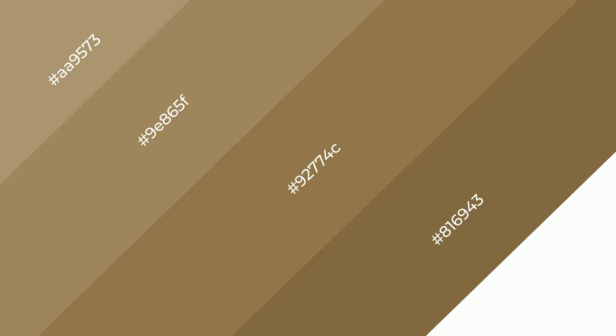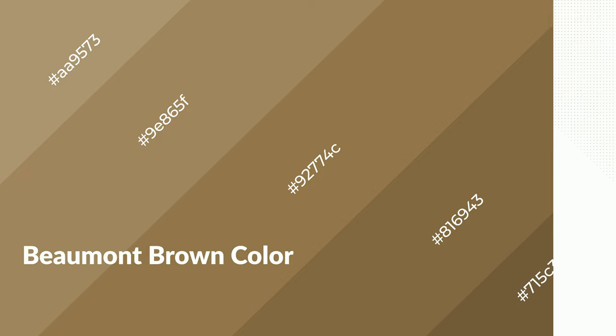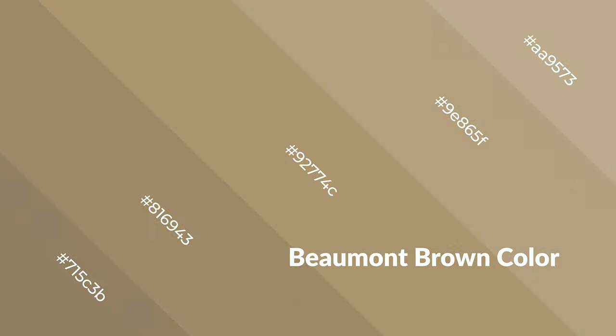To generate shades of a color, we add black to the color. Shades are used in patterns, 3D effects, and layers, and they create depth and drama. Beaumont brown is a warm color that emits cozier and active emotions. Warm colors are symbols of warmth, fire, heat, and sunshine, and also evoke joy, passion, love, and even anger.